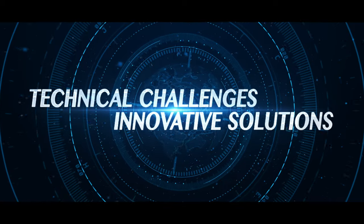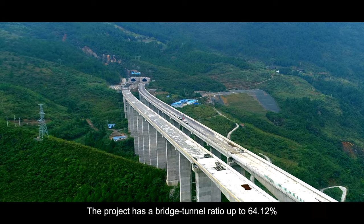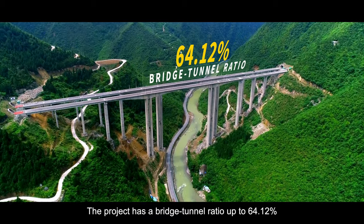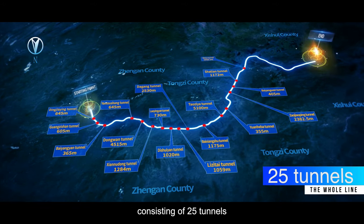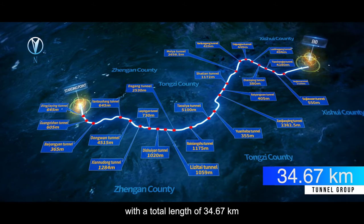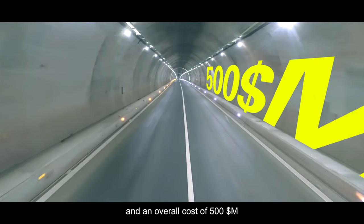Regarding technical challenges and innovative solutions, the project has a bridge tunnel ratio of 64.12%, consisting of 25 tunnels with a total length of 34.67 kilometers and an overall cost of $500 million.